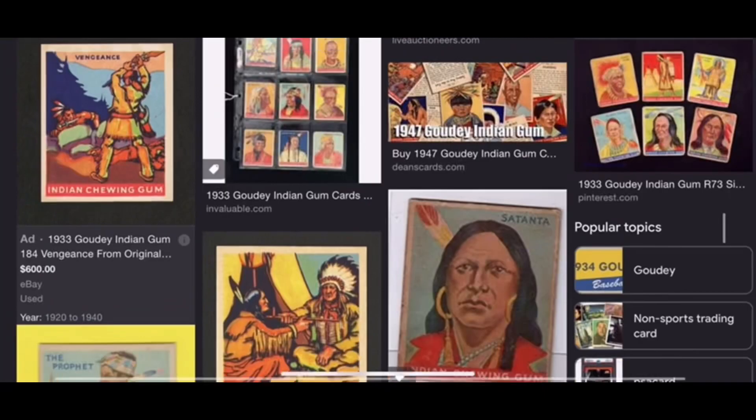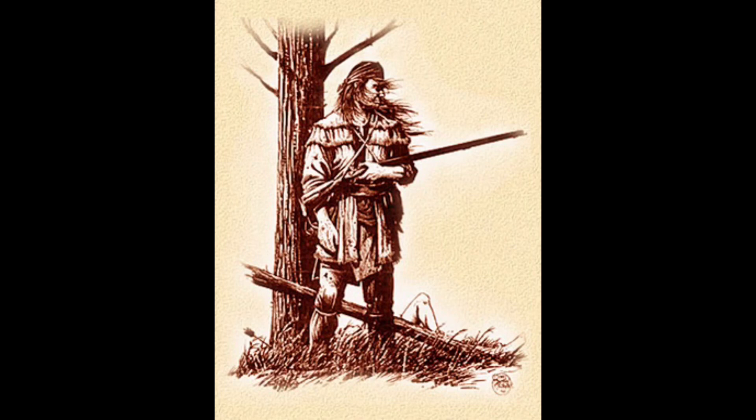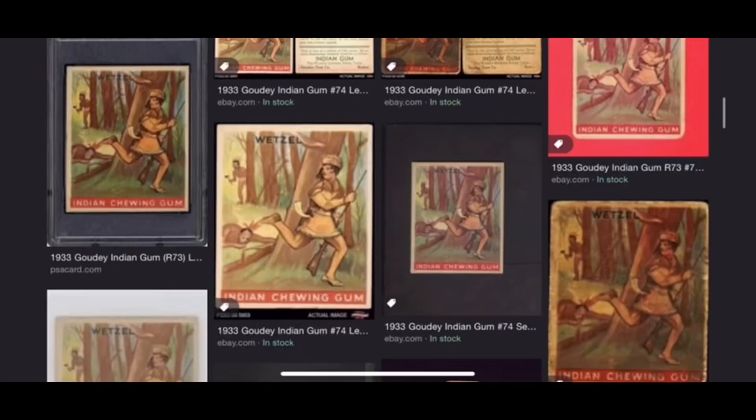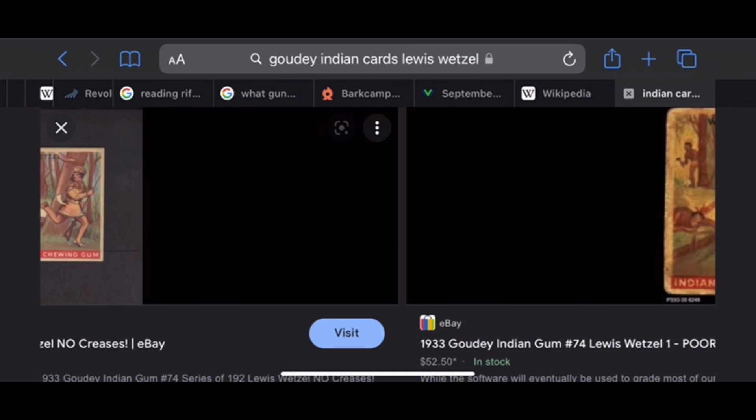I recently found out about these cards, and sitting at number 73 on the list was my favorite frontiersman, Lewis Wetzel. So I took to eBay to find this card, and there were two available at the time — a buy now for $40 and an auction bid that I put $10 in just for fun. The color seemed different, and I was willing to take a chance that this was a different colored series, or else I'd just have two cool Lewis Wetzel cards for 50 bucks.